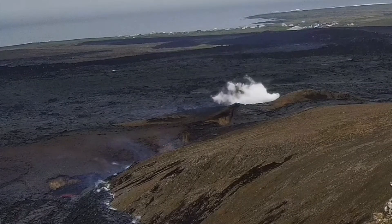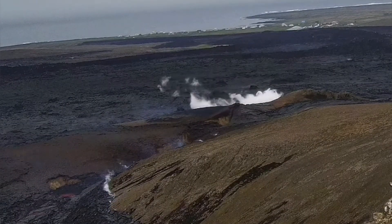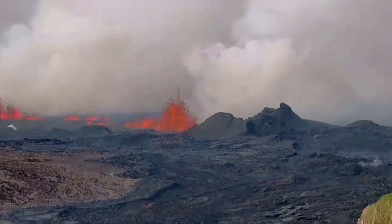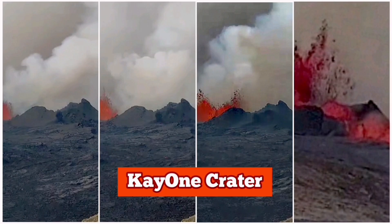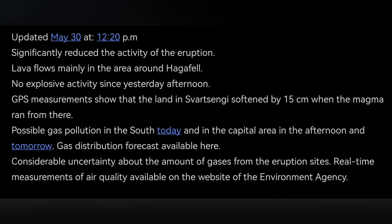But in less than 24 hours this reduced dramatically — phreatic reactions are almost non-existent anymore. We also see that the zipper of this fissure is gradually closing down. This is what the Icelandic Meteorological Office is practically saying, and I have presented all the facts with a little bit of my own thoughts as well.